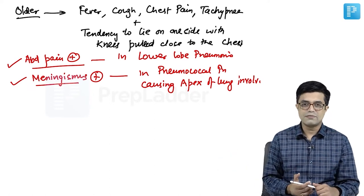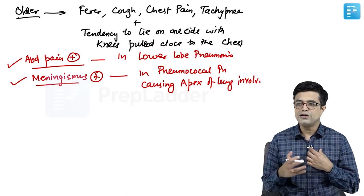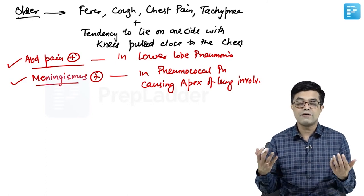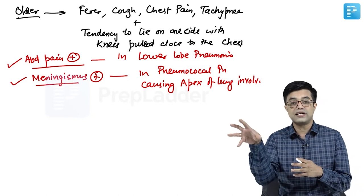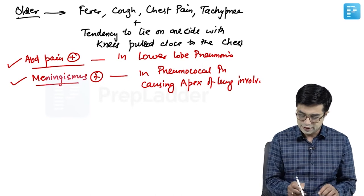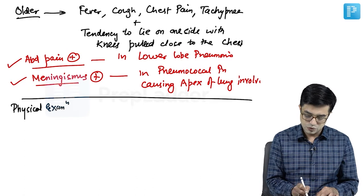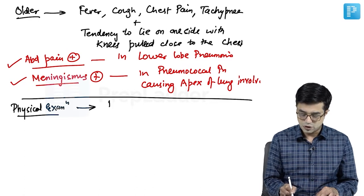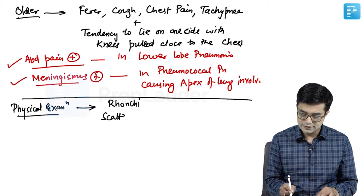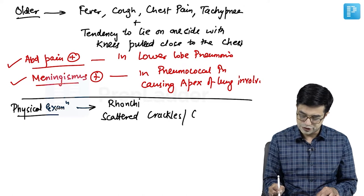Kernig's sign and Brudzinski's sign will not be seen in meningismus, but neck rigidity, some degree of irritability, and sometimes vomiting can be features — making it look like meningitis, which is why the term meningismus is used. On physical examination, you will find the presence of rhonchi and scattered crackles or crepitations in these children.